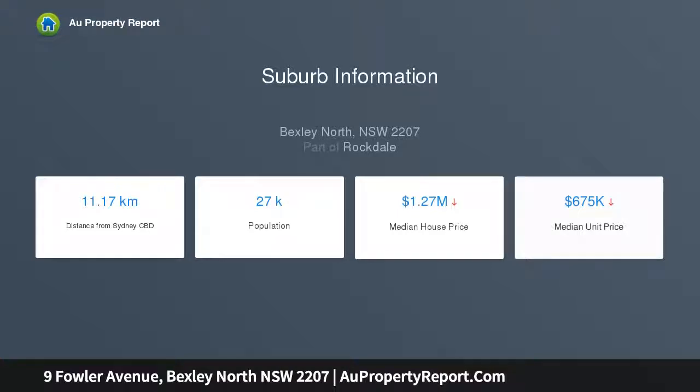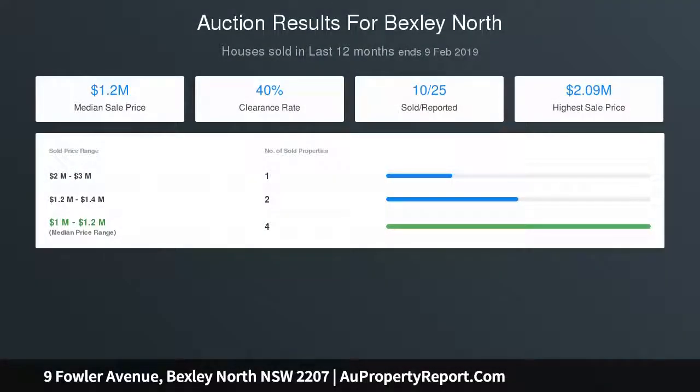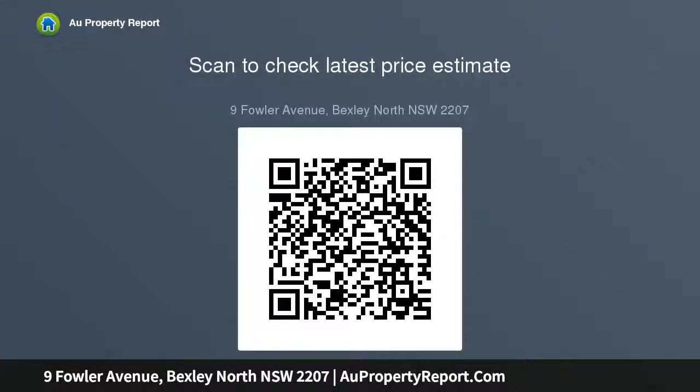Sitting on approximately 802 sqm, the property offers immense scope for further enhancement. Features include: quiet cul-de-sac street, lock-up garage plus multiple car driveway parking, lovely timber floors throughout, open study room with potential to be used as a fourth bedroom, front balcony with scenic outlook, multiple storage areas, laundry with additional WC and shower, a beautiful well-maintained swimming pool, and moments to Bexley North shopping village and train station.